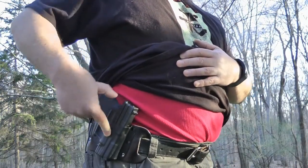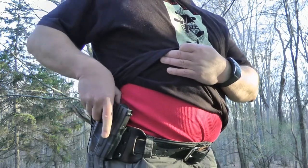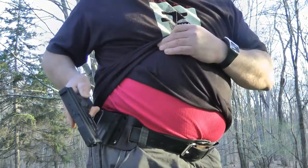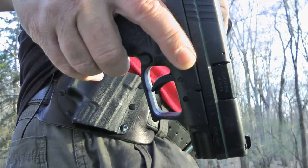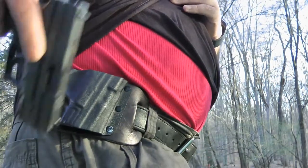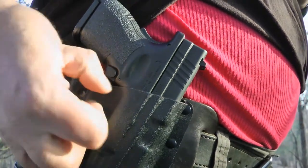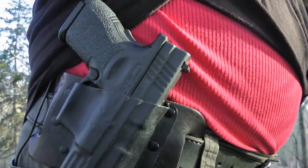This holster is Kydex, made by Crossbreed. You notice the trigger right here — this is made specifically for this weapon, a Springfield XD9 subcompact. The gun fits in there perfectly. You notice you can't get to the trigger at all; the trigger is completely covered up. It's not going to get caught on a coat or anything like that.